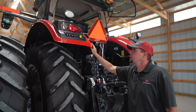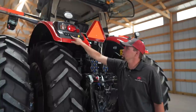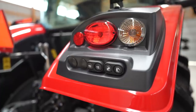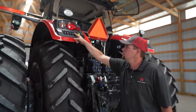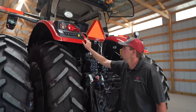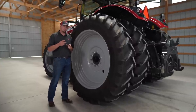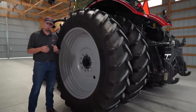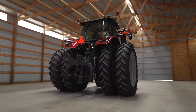Making your life much easier when hooking and unhooking implements, we have our three-point controls — down and up. Here's our rear remote control, assignable to valves one through six through the Datatronic 5 monitor, meaning we can control any of our rear remotes one through six. This is nice if you have a hydraulic jack on a baler or an implement — you can plug that valve in and control that hydraulic jack when hooking and unhooking.